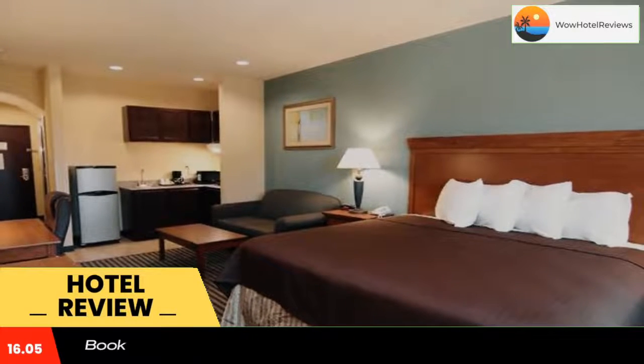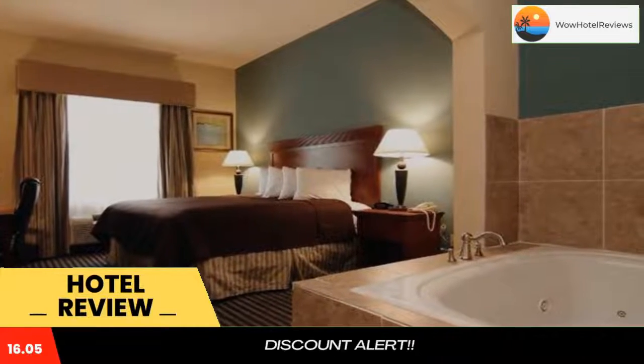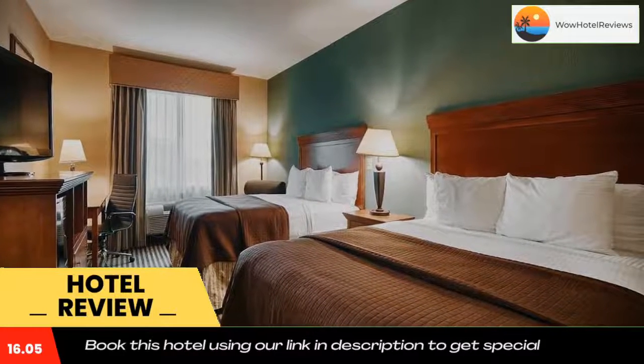Best Western Marlin Inn & Suites rooms include a microwave and refrigerator, for a quick lunch or snack. The rooms are also equipped with free Wi-Fi and a work desk.